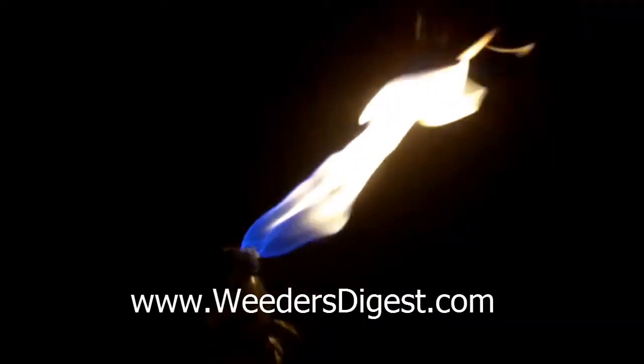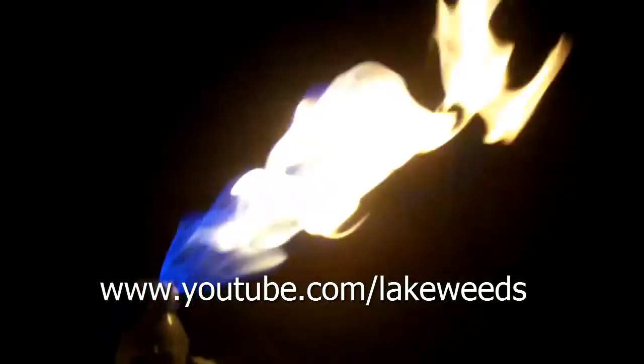Got some other videos and some other information on it that you can find on our website. So that was the mystery solved — all those little what looks like rain is just little bubbles of methane coming up from the bottom of the lake. Check out more information on lake and pond management at weedersdigest.com or just check out the hundreds of videos we've got about lake and pond management. Thanks and make it a great day.